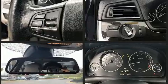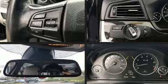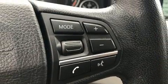Anti-whiplash front head restraints, a security system, an emergency communication system, and four-wheel disc brakes with ABS further enhance passenger protection. This car was designed with safety in mind, allowing you to drive with even greater assurance.